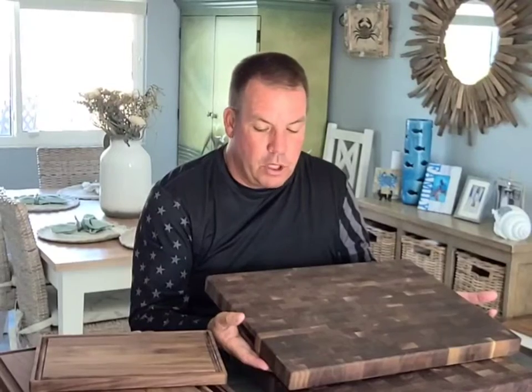This is the most expensive board we sell, and you would go out and see this board in high-end food stores for double or triple the price that we sell it online for.